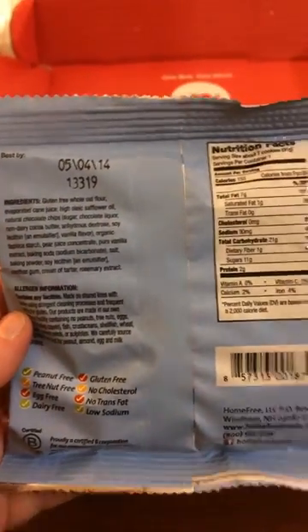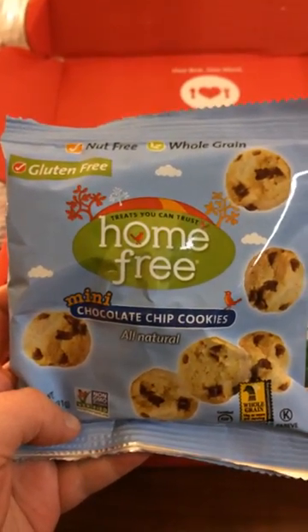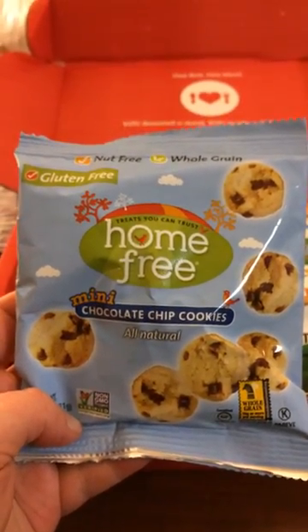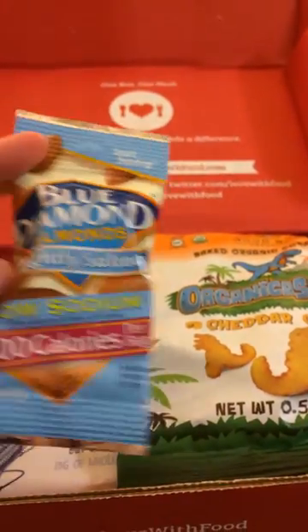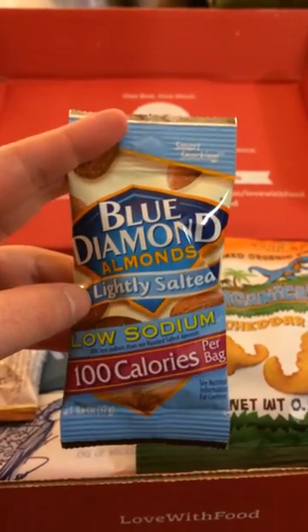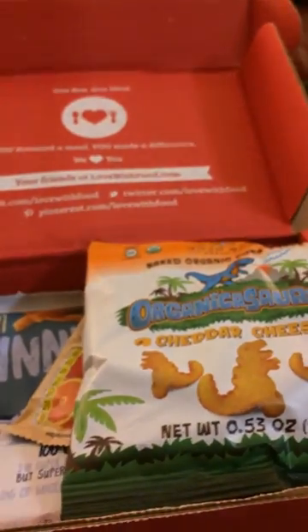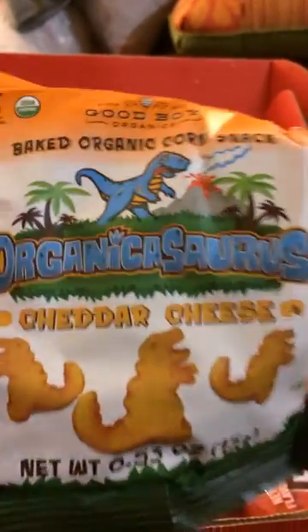Before we went on this trip to New Jersey, which is where I am now — if you notice things look a little different from home — I looked everywhere for these cookies and couldn't find them, so I'm hoping to purchase some when I get home through the Love with Food store. We also have some Blue Diamond almonds, one of my favorite brands, which was something that wasn't in my original box.